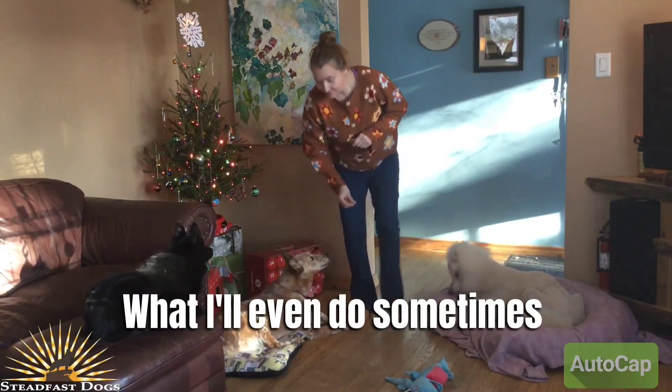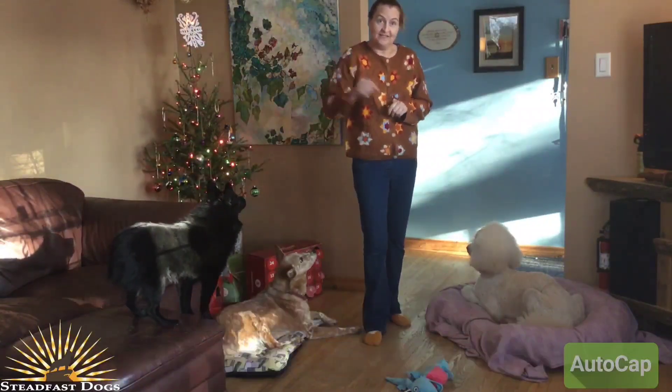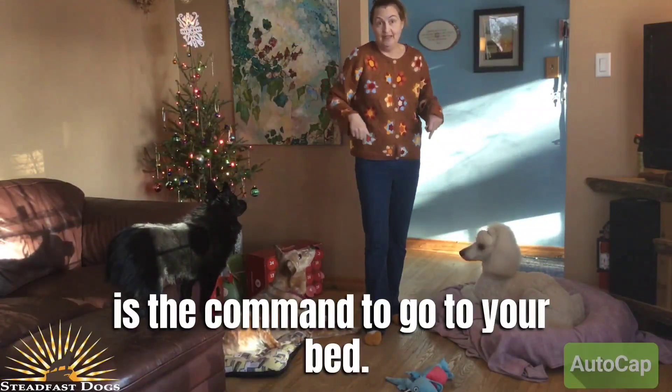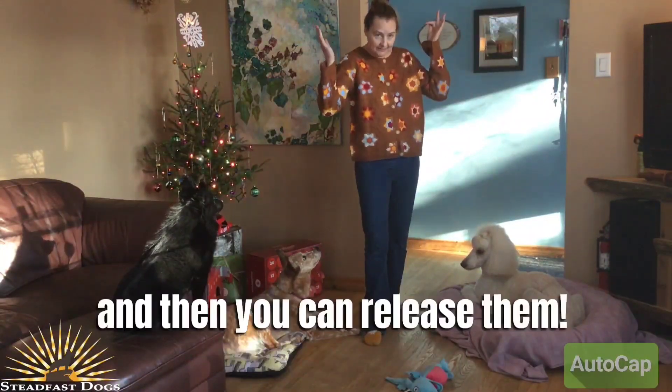What I'll even do sometimes is teach my dog that the doorbell or a knocking noise is the command to go to your bed. It helps when people come in your house — the dogs stay on the bed, and then you can release them.